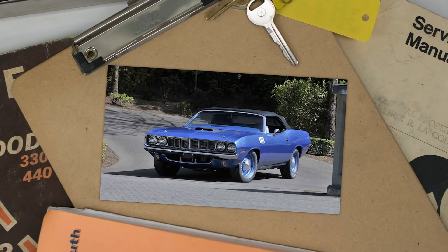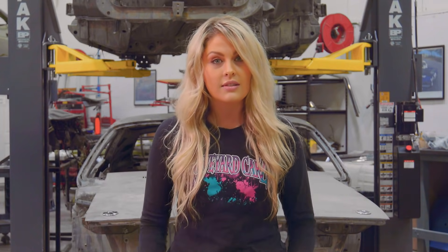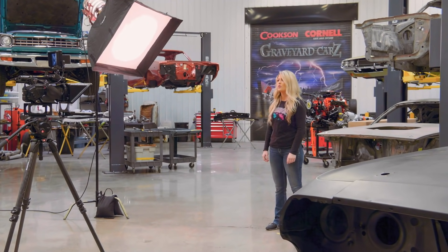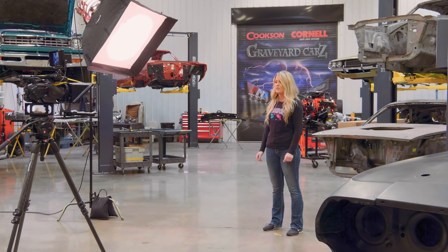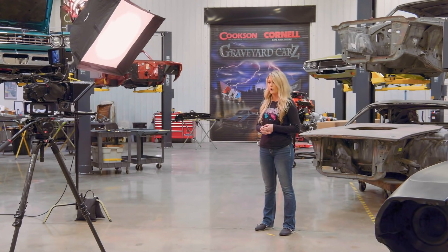Did you know the most expensive Mopar ever sold at auction was a 1971 426 Hemi 4-speed convertible Hemi Cuda? It sold for $3.5 million. In 1971, Chrysler sold only 16,159 Plymouth Barracudas and Cudas. Only 108 of those were Hemi Cuda coupes, 11 of which were convertibles — but only two of those were 4-speeds. Of the two 4-speed cars, only one was numbers matching. That makes it a one-of-one car by default, so that $3.5 million is starting to make a little more sense.